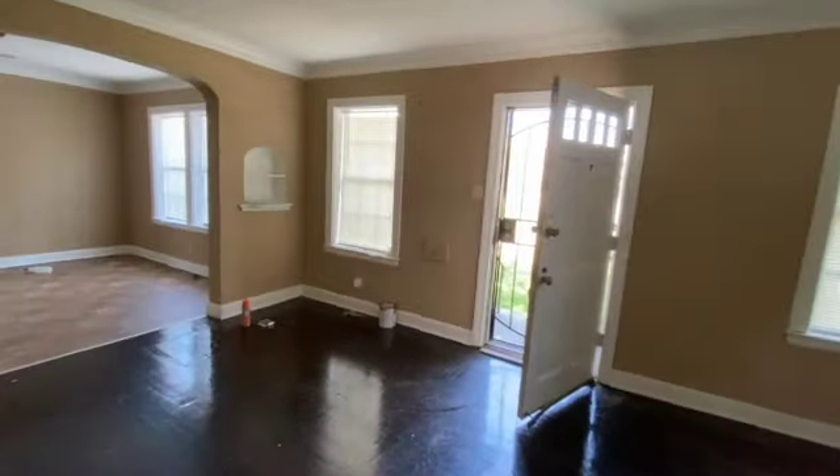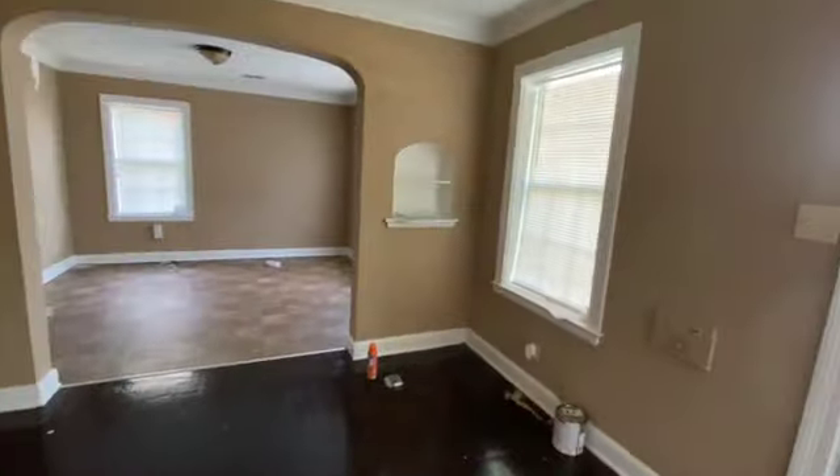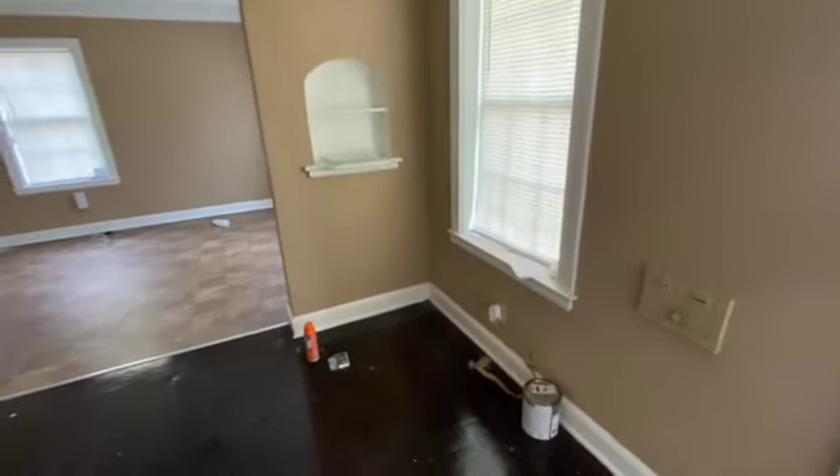And that concludes this walkthrough at 1611 North Michele Circle in Memphis. Thank you.